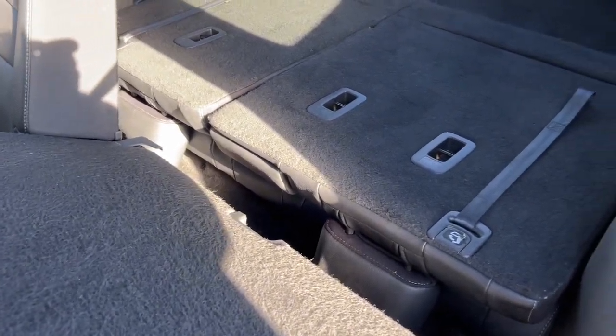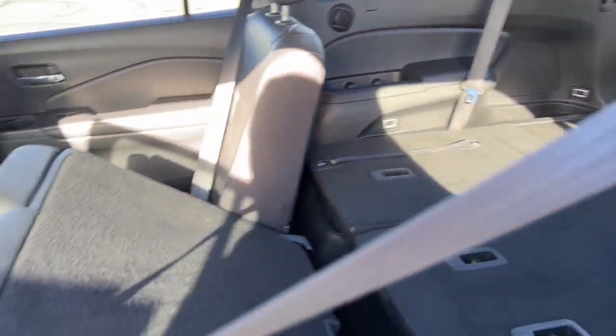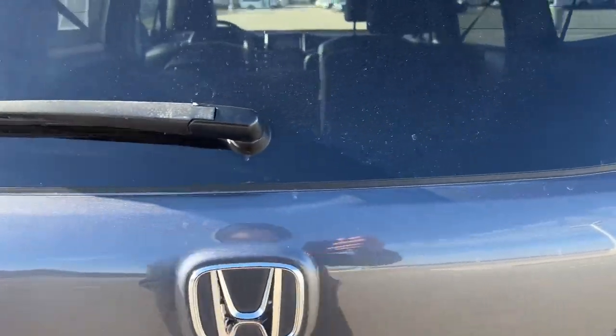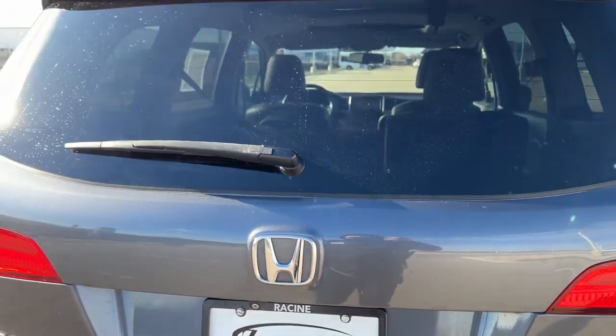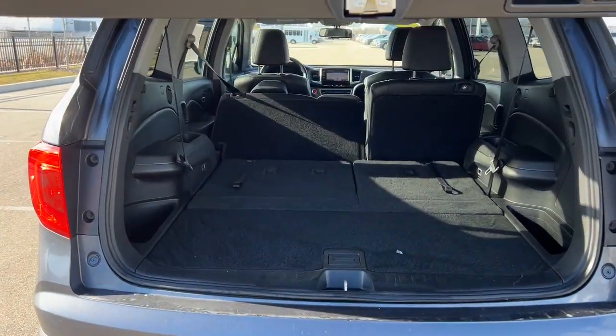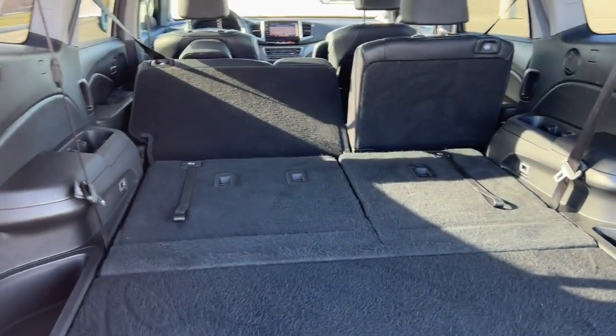It does have third row seating, so you can seat another three back here. Currently it is down to show the scope of the size of the trunk. You've got the hands-free liftgate.